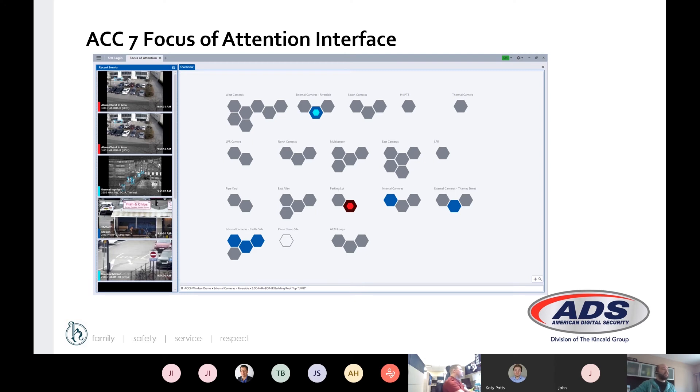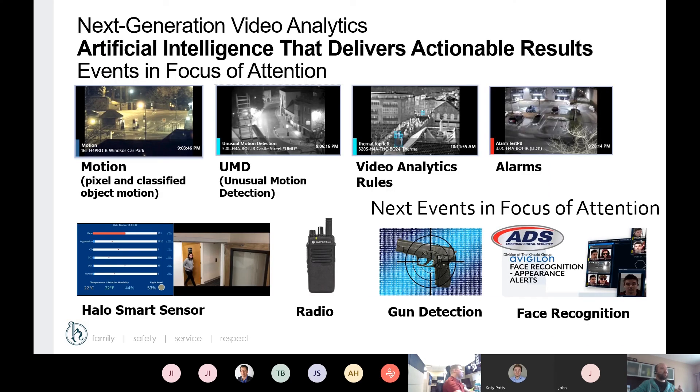This is what Focus of Attention looks like in ACC 7. It does require Avigilon Enterprise licensing to get this feature. You can logically group cameras — for example, West camera, LPR camera, multi-sensors — and it allows you to see activity on those cameras via the color of the activity, with a clip on the left-hand side if you want to see the event itself. Blue is a motion event, teal is a classified object event, and red is alerts. This allows an operator to more efficiently see what's going on in their system rather than having to watch every camera individually.